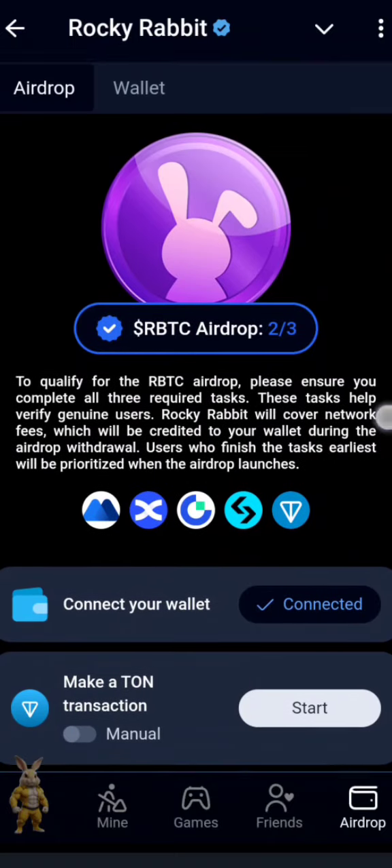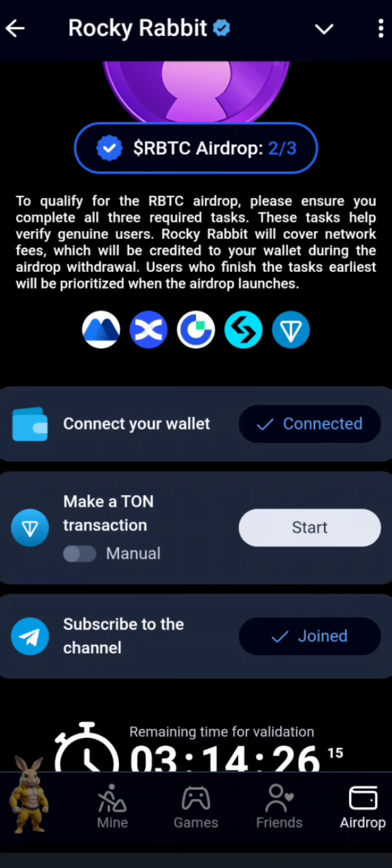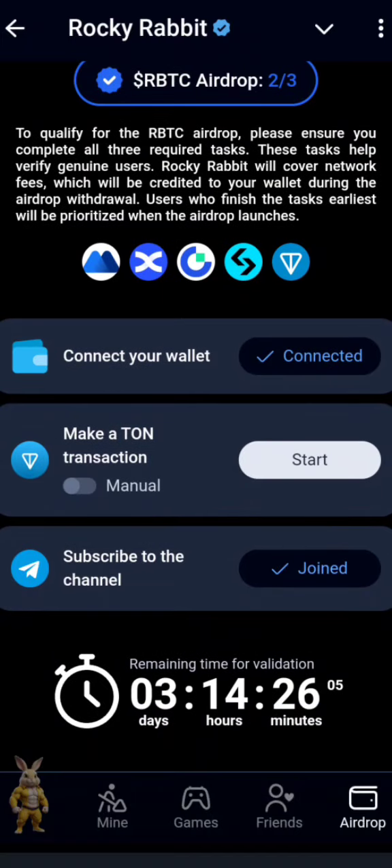This airdrop is actually launching on September 23rd. Some of the exchanges listed here are going to launch this airdrop — Bitget is one very important one. It's going to be launched on the TON blockchain as well, which looks quite interesting. The question now is: should we make this transaction?